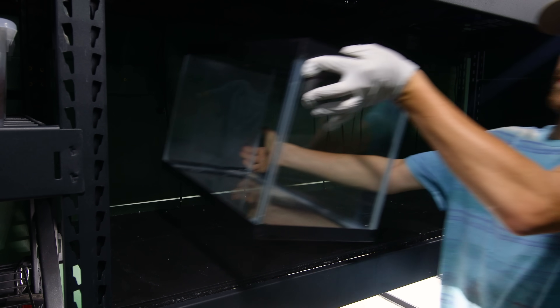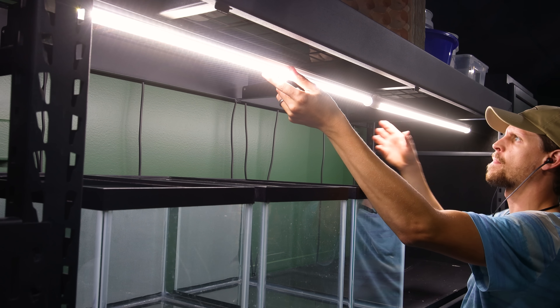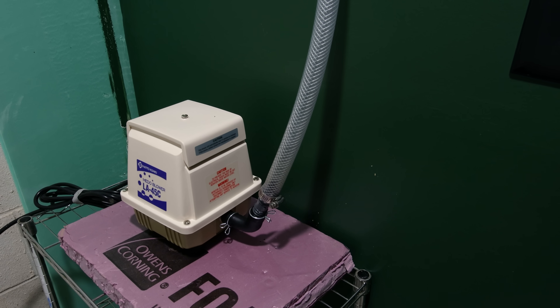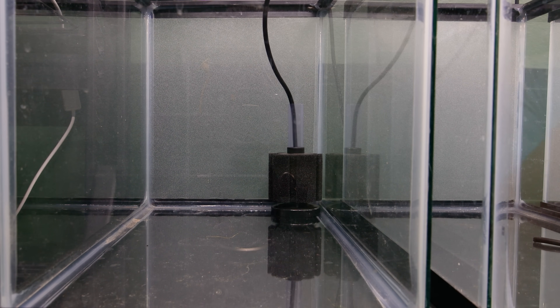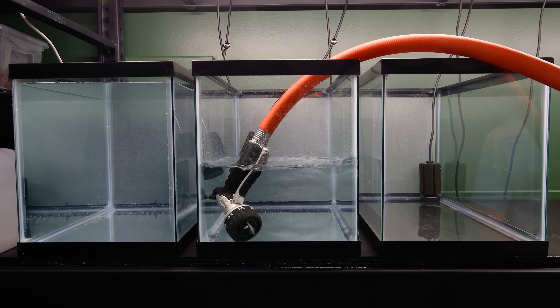These shelves can hold up to six 10-gallon tanks, but I only had three viable ones in the graveyard. The beauty of this area is that it's air-powered, and behind this door is the source of it all: a linear piston air pump. Just like the internet, it's connected to a series of tubes to create an air loop above the drop ceiling. I can tap into this with airline valves and power as many aquariums as I want with sponge filters. They're one of my favorites, though I'd probably use them more if they weren't so jarring to look at.